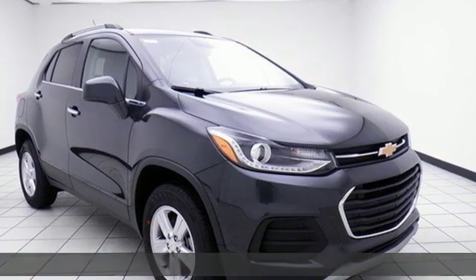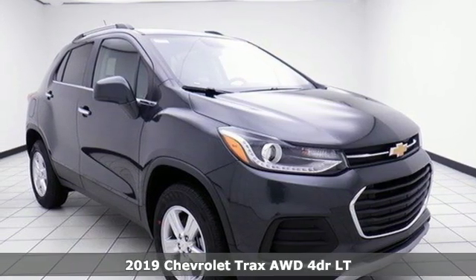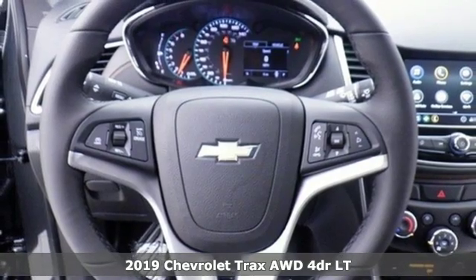It's a new 2019 Chevrolet Trax. Chevrolet, 100 years of icons.